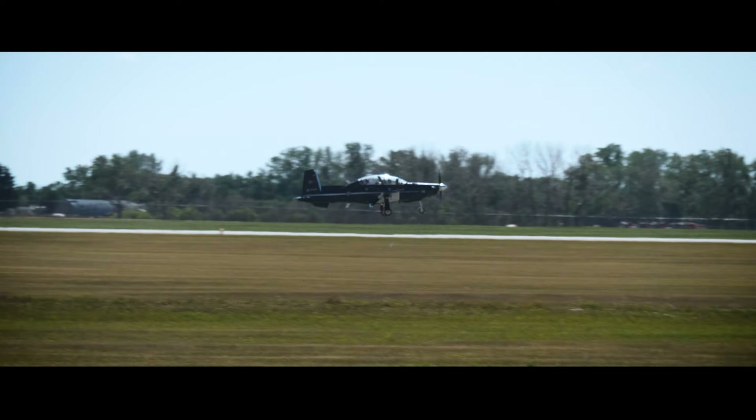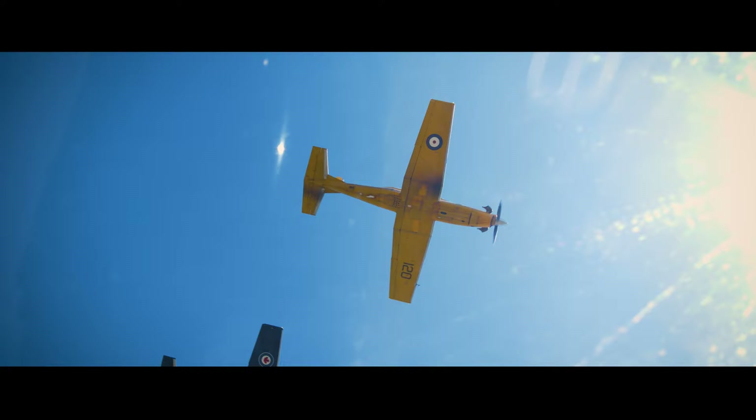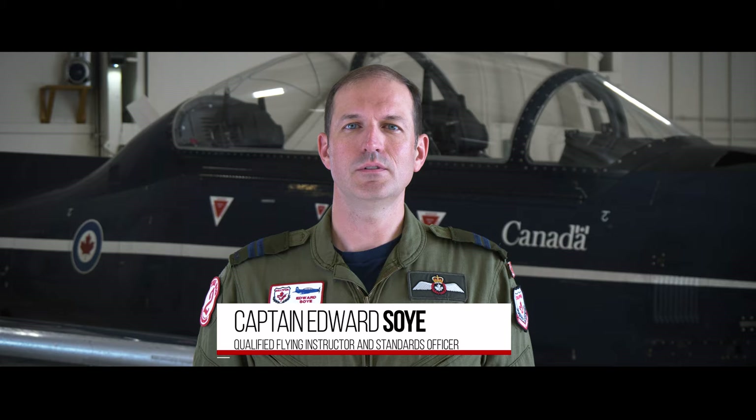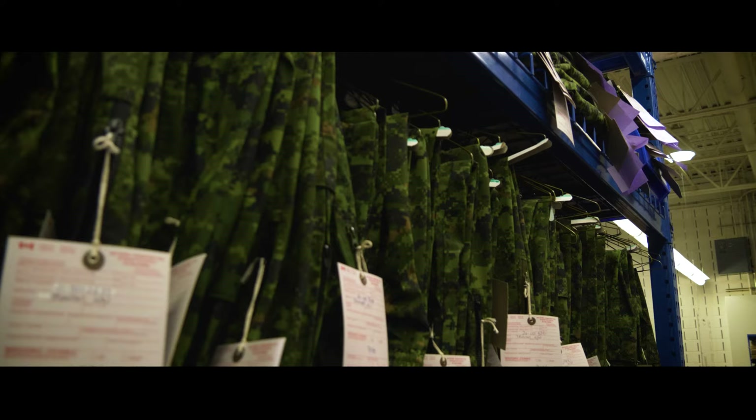Those two schools comprise the majority of our operations, where we focus on pilot training from ab initio right up through advanced, prior to when they go to other fleets and learn how to fly operationally. The 2 Canadian Forces Flying Training School is the main place where Canadian Air Force pilots learn how to fly. We've been doing that here in Moose Jaw since the 1950s, on this base that was built to train pilots during the Second World War.